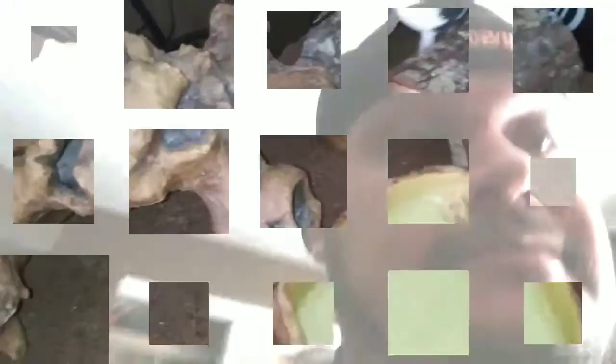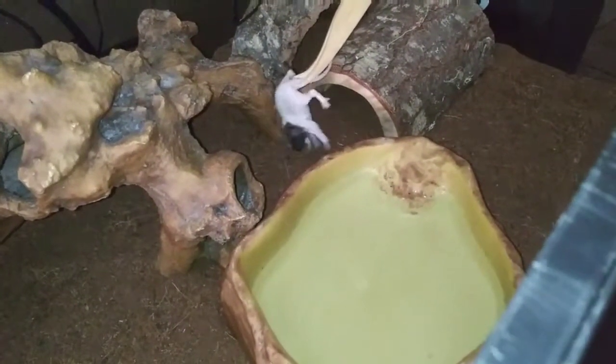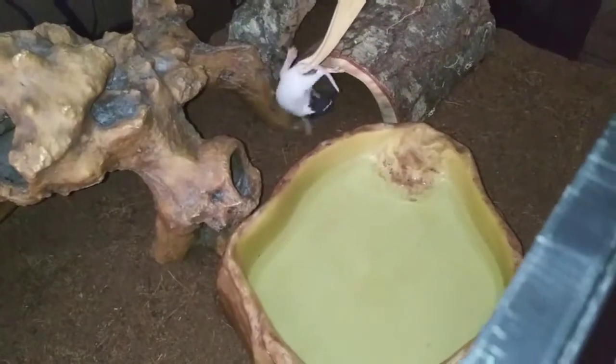It's feeding time. I'm going to try to do this all one-handed, recording and feeding them at the same time. I think Izzy's already out. So let's get this feeding in. Okay, Izzy's already out. Let's see if it comes out of his hide.